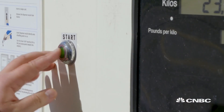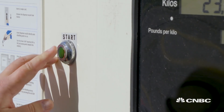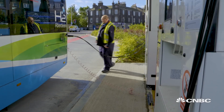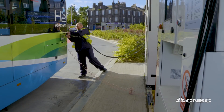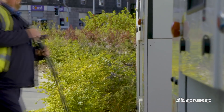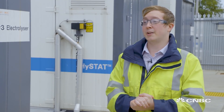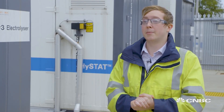You go over to the panel, hit start, and the system is then automated. Once the system sees 300 bar in the bus, it automatically shuts down. The driver can then remove the nozzle and be on their way. This particular system takes about 20 minutes and we fill about 30kg in each particular bus.